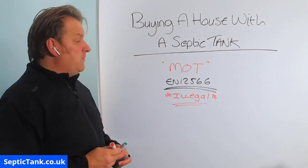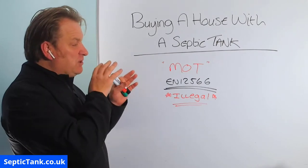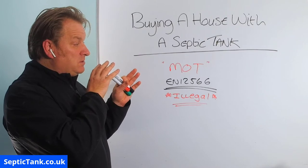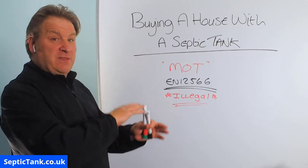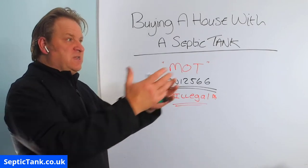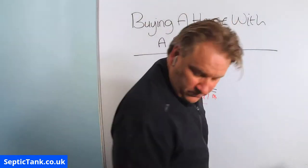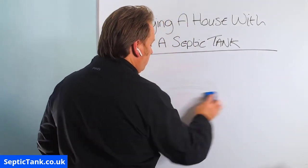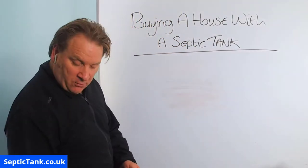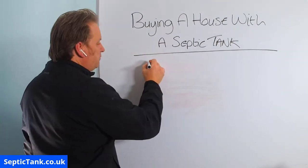The reason I've made this video is because I want to show you three options — three ways in which you can make your septic tank legal. Whether you've already bought the house and want to make it legal, or you're looking at options before you buy the house, let me give you option number one.